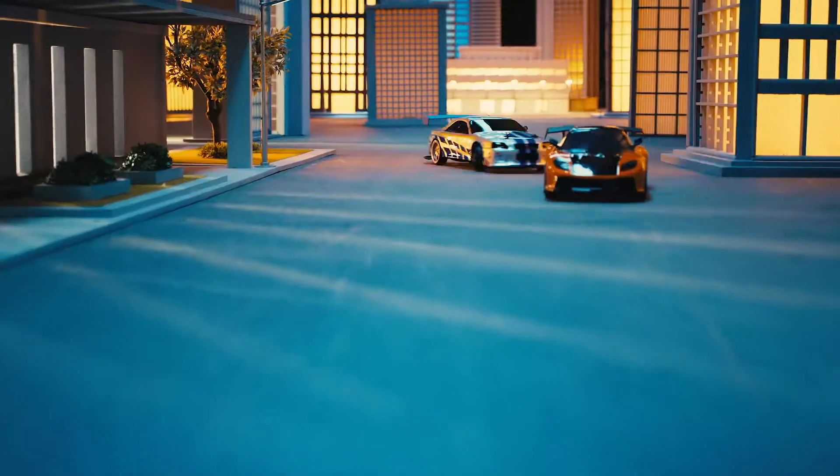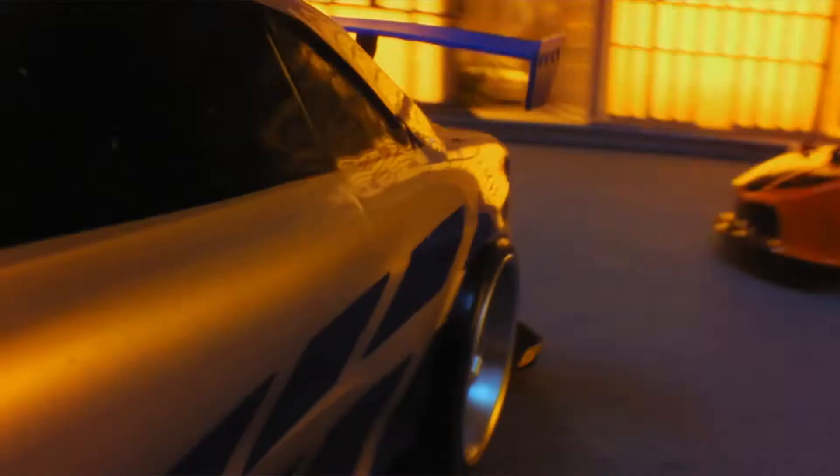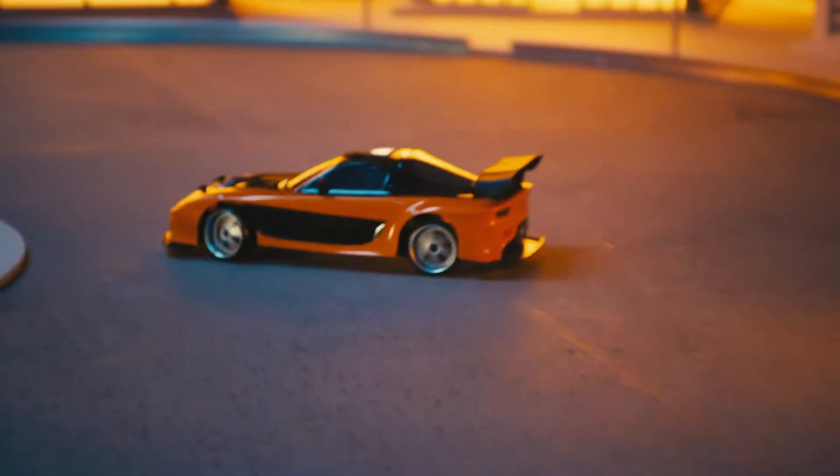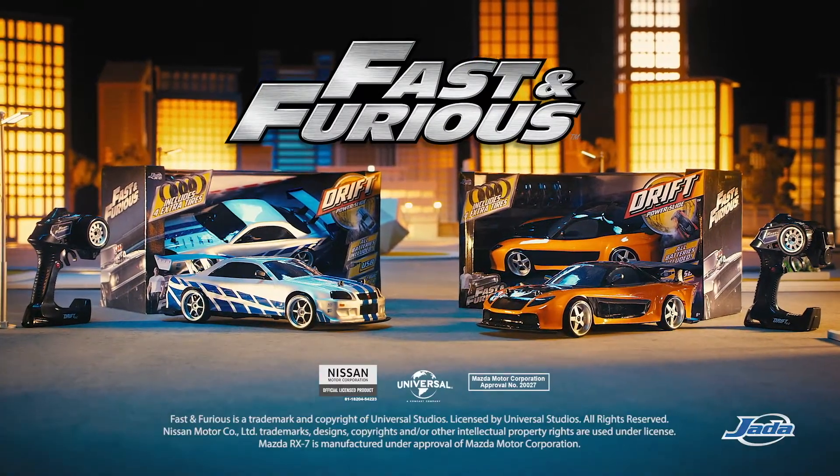Look out — Han's RX-7 is ready for a challenge. OK, let's improvise. Think fast, play furious with the new Fast and Furious Drift RC car from Jada Toys.